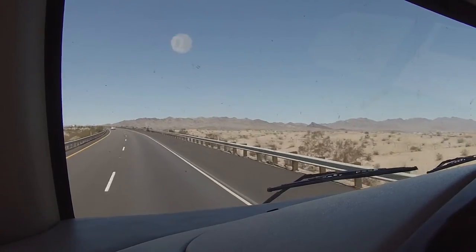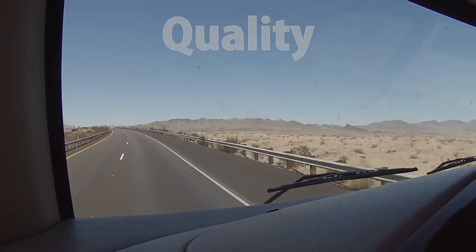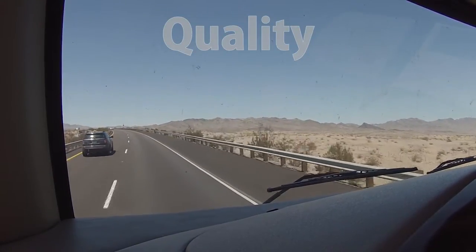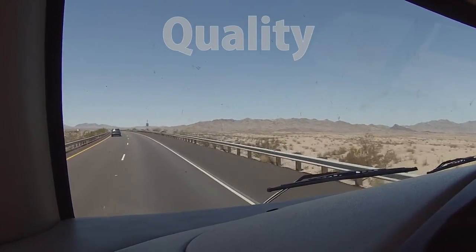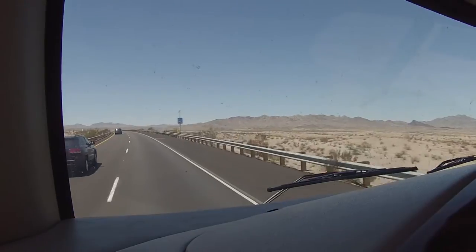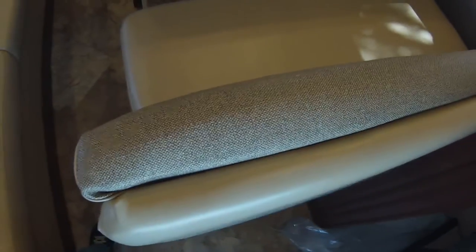Quality-wise, it seems Thor may have stepped up their game, because there's not nearly the number of rattles and shakes and noises in this motorhome that I've seen in others. We do have this separation of the dinette — I tried to fix it and it just popped right back out. That will be fixed, I'm sure.